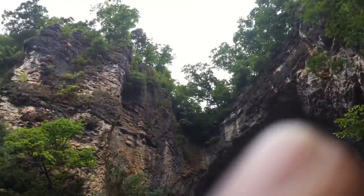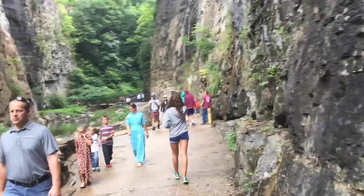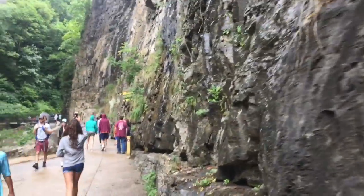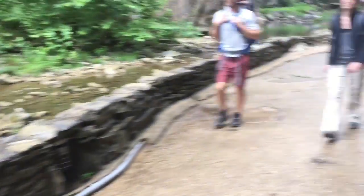All right guys, so we got a history lesson. Great Deku tree bridge up there. Was that a cave? That's not a cave. And somewhere a couple hundred feet on one side, George Washington carved his initials. No, he just put his initials.